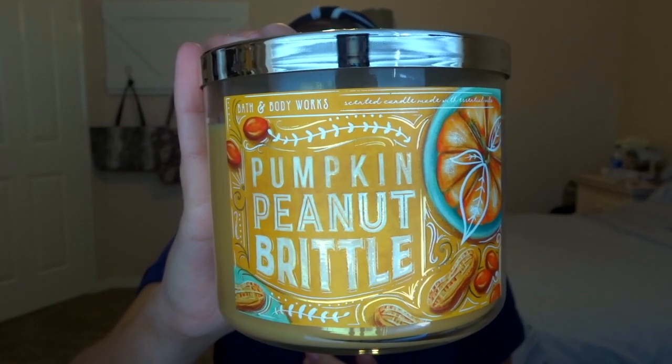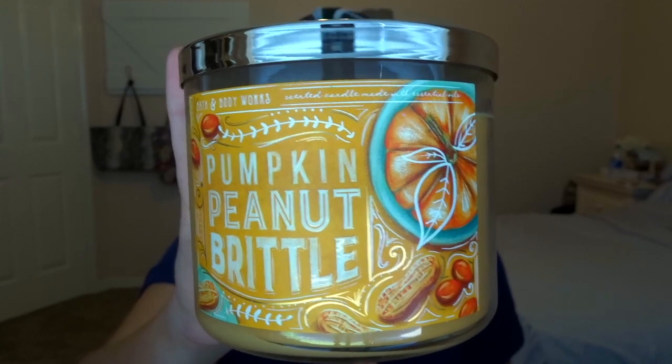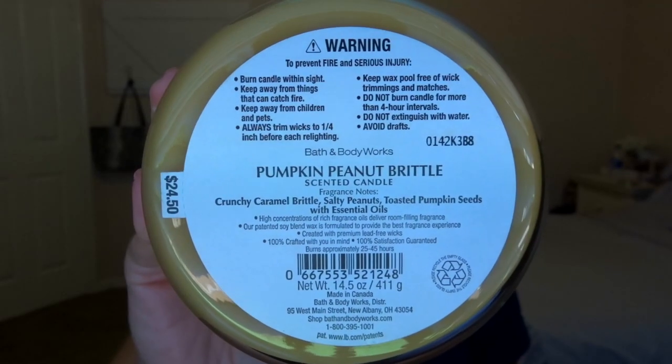Don't get me wrong, the packaging is just stunning — look how cute. The scent notes are crunchy caramel brittle, salty peanuts, and toasted pumpkin seeds. Everyone says it smells like Ritz crackers with peanut butter, but when I smell mine I get some perfume-kind of notes. I don't know if I got a bad batch, but now it's a little more Ritz cracker than before. I'm going to go in store either next weekend or the week after to smell it and see.